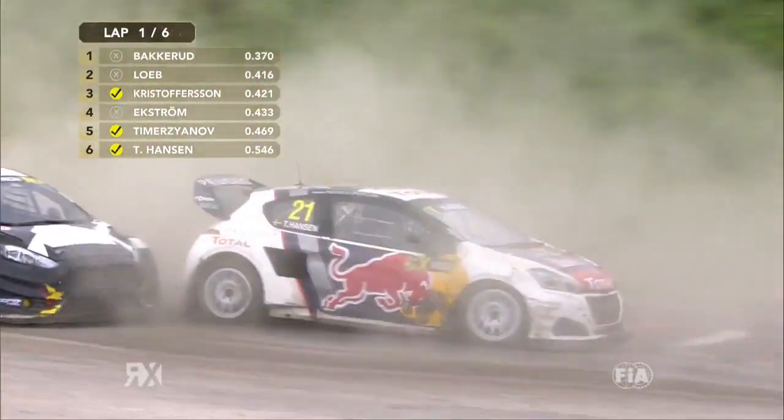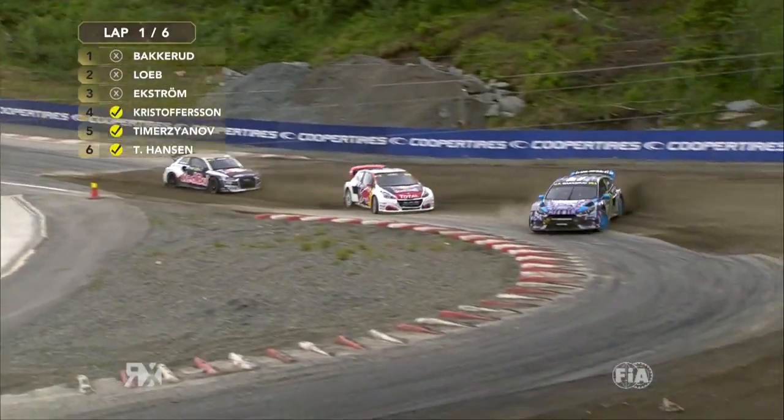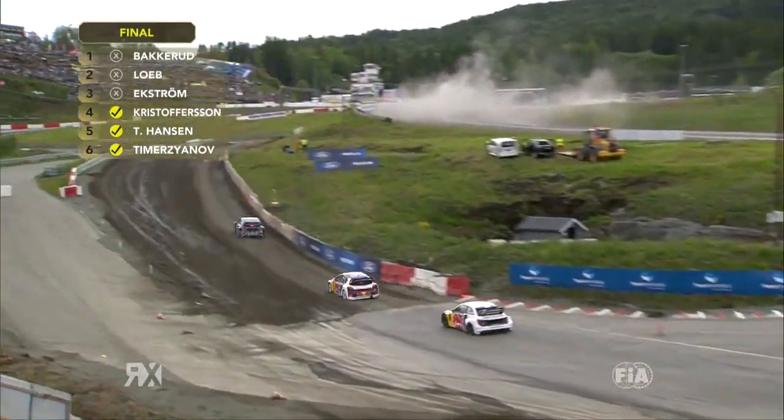Hansen up the inside on the way down into turn two — nicely done by Timmy Hansen. Timurzyanov was caught a little bit napping there. Great start by all — Timmy Hansen wasn't expecting that, but great start.